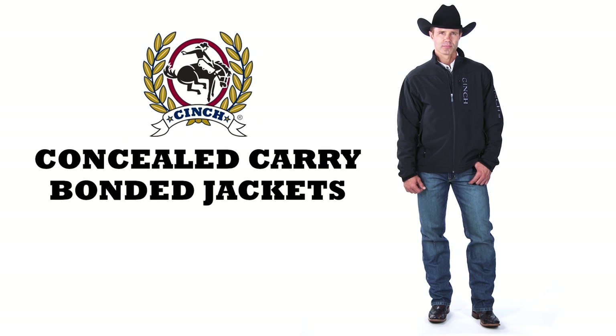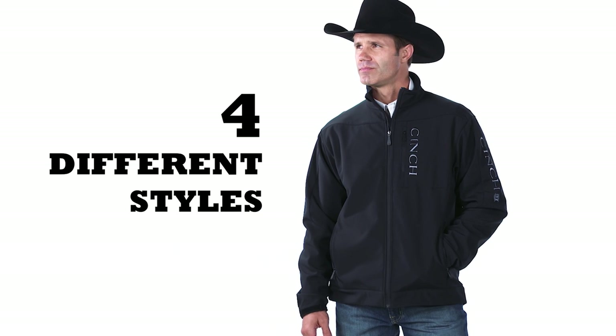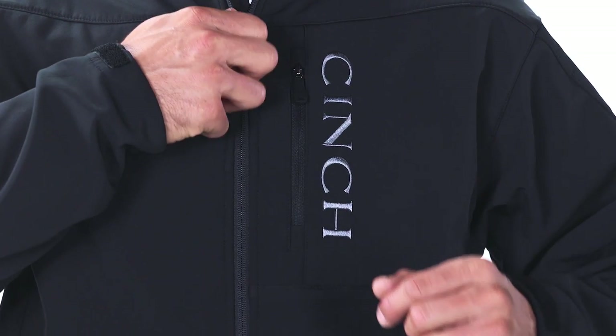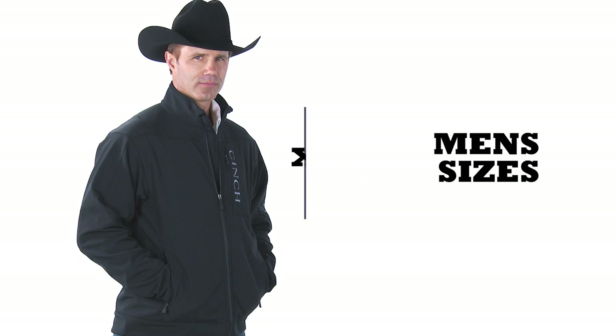Since concealed carry bonded jackets are some of our most popular items, these stylish jackets fly off the shelves every fall. To keep up with the demand, we've expanded the line to now include four different styles and an all-new bonded vest. All bonded jackets and vests are available in sizes extra small through extra extra large and a 3XL.